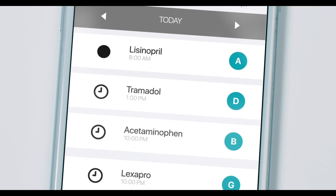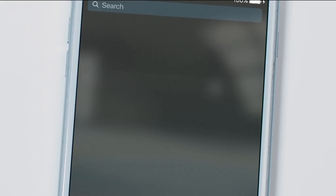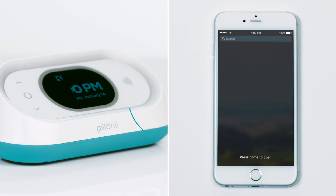That's PillDrill. For more tech-savvy users, the PillDrill app can be used interchangeably with the Hub. At home, use the Hub. When you're out, get reminders and log doses directly through the app. It works either way.